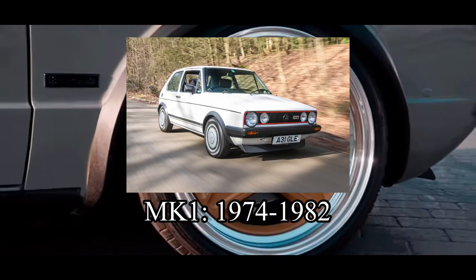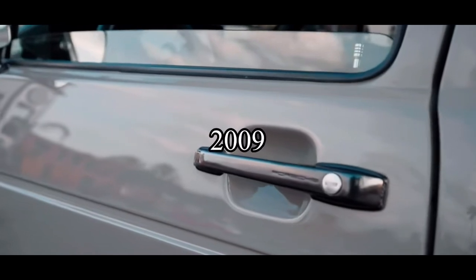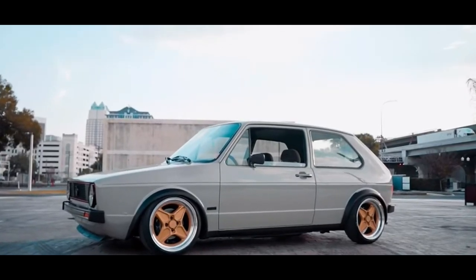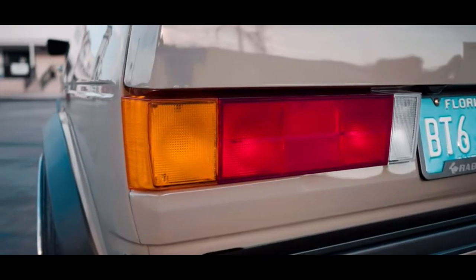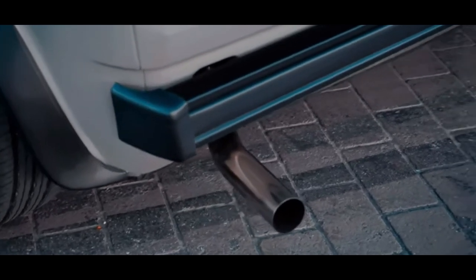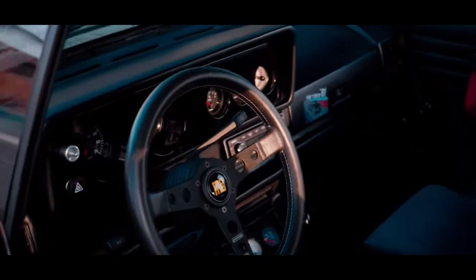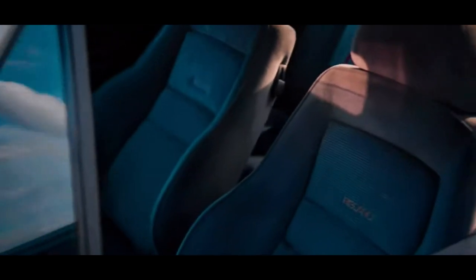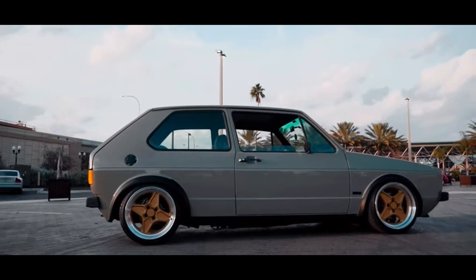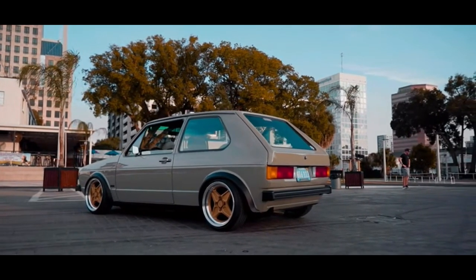The first generation, or Mark 1, was built from 1974 to 1982, but in other countries they built it all the way up until 2009, which is pretty insane. The chassis code is Type 17, but everyone just calls it the Mark 1. The GTI model came with a 1.6-liter inline-4 making 108 horsepower. That may sound low, but it was a lot in the 70s for a small family hatchback, and this car is widely regarded as the first hot hatch.